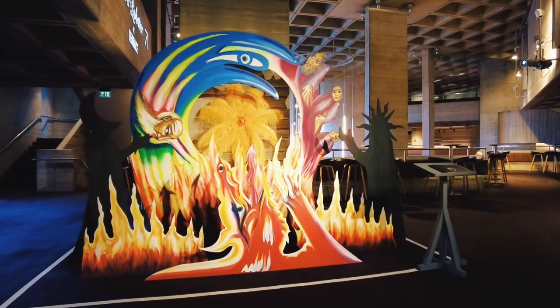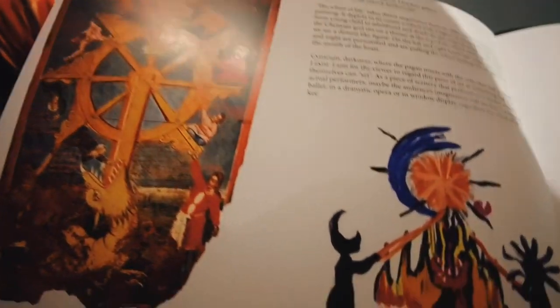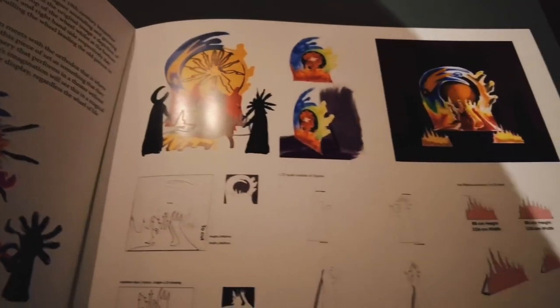The Wheel of Life takes direct inspiration from an 18th century Byzantine style painting. It depicts in its centre a wheel with a figure ascending and growing from young child to adulthood and death.